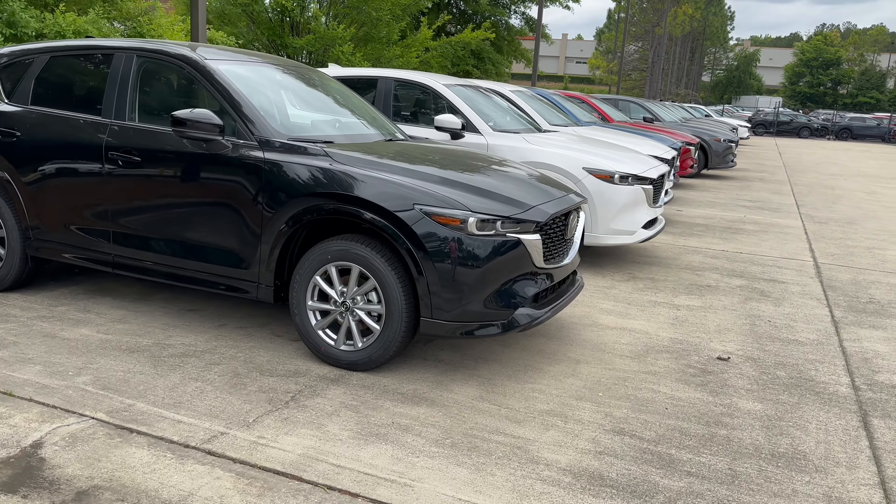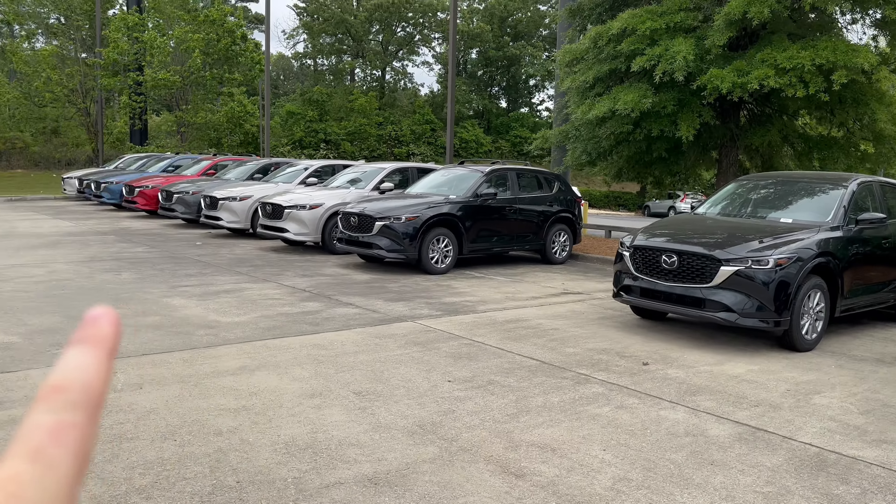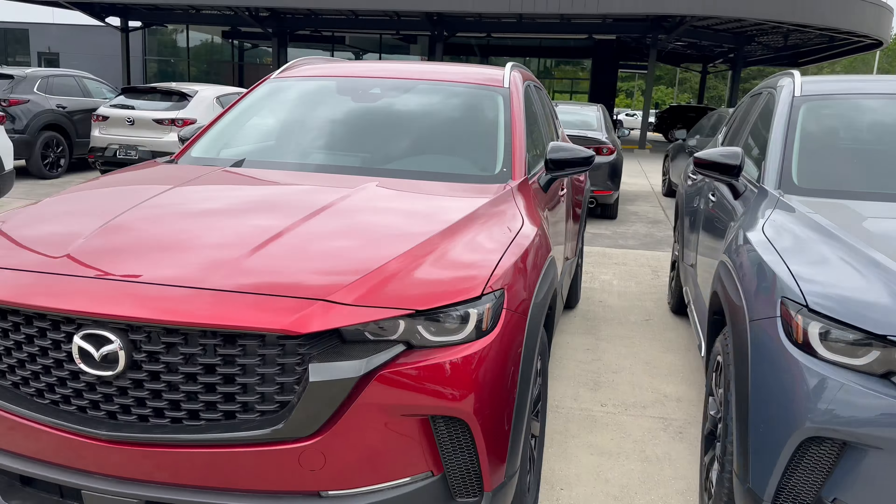And here's the CX-50s. They have a great selection of those — a couple of meridian editions, a zircon sand one down here. But you can see based on the volume of CX-5s versus CX-50s, Mazda's not quite there with inventory on CX-50s. Although we're getting the most we've ever had out of Huntsville, they're still going to continue to increase that production. So you see a lot of non-turbos, a few turbos mixed in, and a turbo meridian. Every color is here — they actually have the ingot blue inside, which is beautiful and looks good under the lights as well.